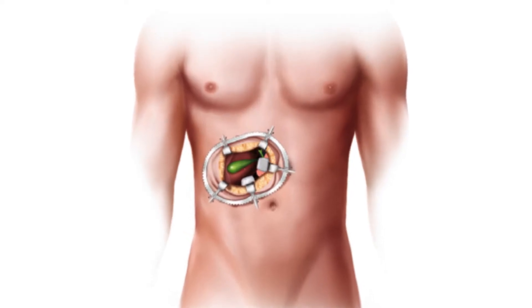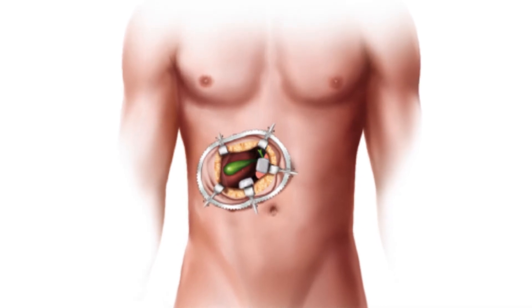Occasionally, we cannot complete the operation through the keyholes and we need to make a larger incision in order to complete the operation as an open cholecystectomy. However, this is uncommon. Specifically for this type of operation, there is a risk of injuring the bile duct which joins the liver to the duodenum. This occurs in about 3 in 1000 operations and if it does happen, then you may need a larger operation to repair this injury.